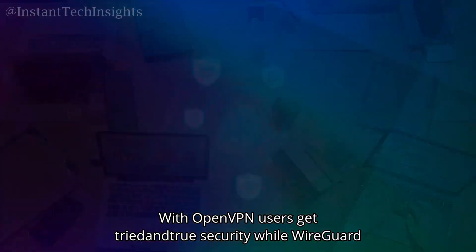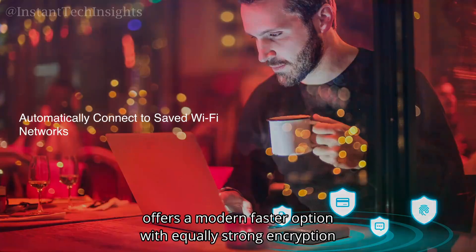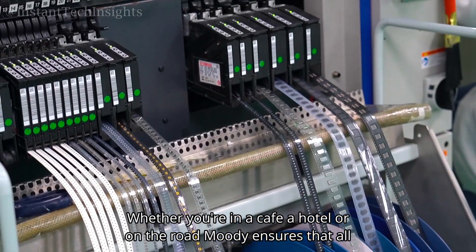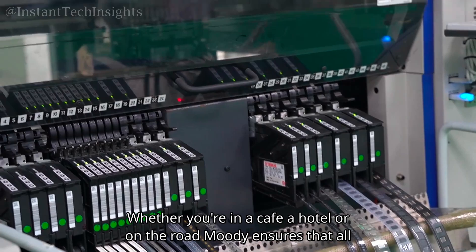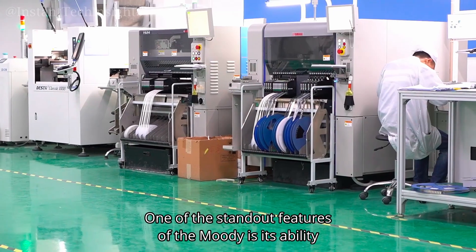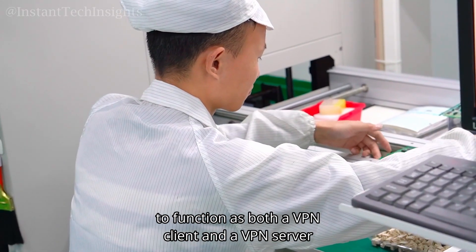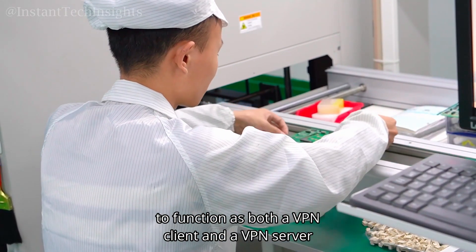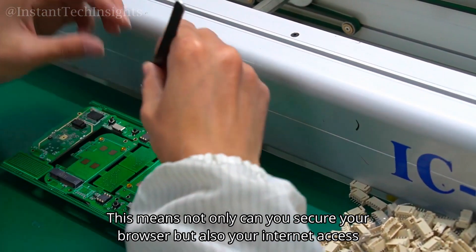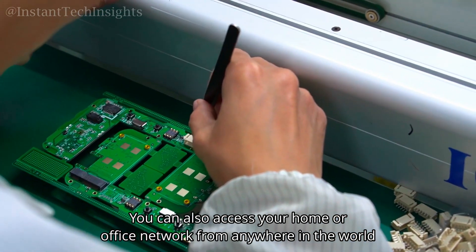With OpenVPN, users get tried and true security, while WireGuard offers a modern, faster option with equally strong encryption. Whether you're in a cafe, a hotel, or on the road, Moody ensures that all your internet traffic is encrypted, protecting you from potential threats. One of the standout features of the Moody is its ability to function as both a VPN client and a VPN server. This means not only can you secure your browsing while connected to external networks, but you can also remotely access your home or office network from anywhere in the world.